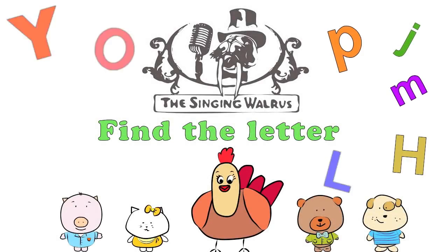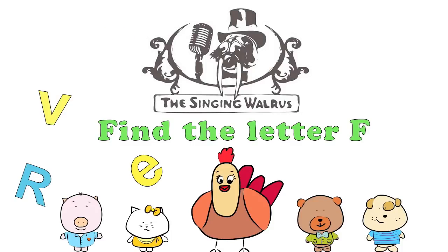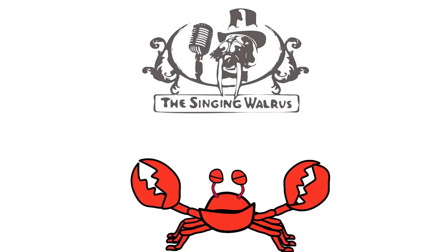The Singing Walrus: Find the letter F. Hi kids! Today we're going to find the letter F.